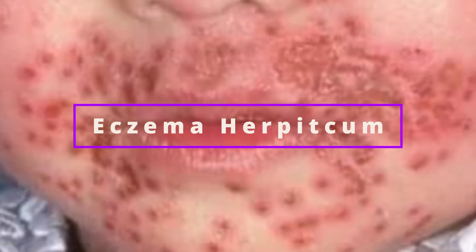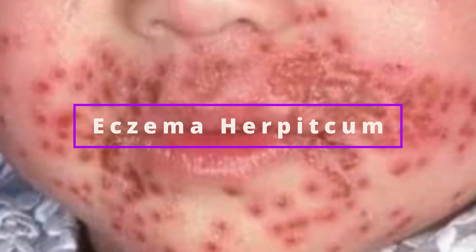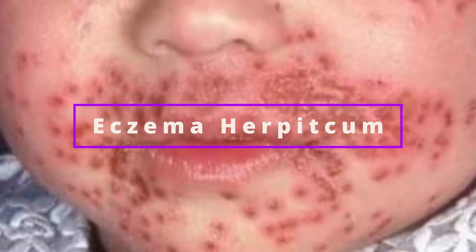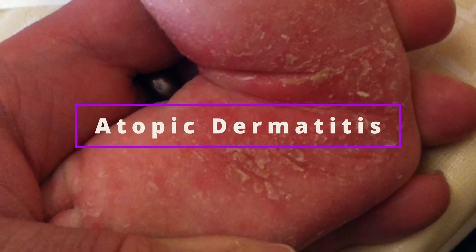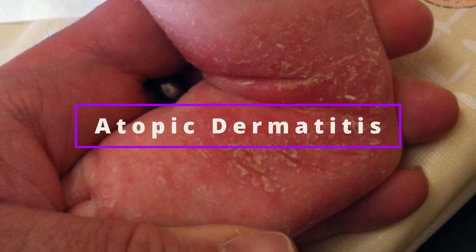Eczema is a skin condition that occurs when a person has an increased sensitivity to their environment, nutritional deficiencies, a genetic predisposition to the skin condition, or another underlying medical condition. Eczema can be extremely itchy and painful. This condition not only causes a slew of unpleasant signs and symptoms, but it also increases your risk of developing other types of health problems — asthma and hay fever are two examples.